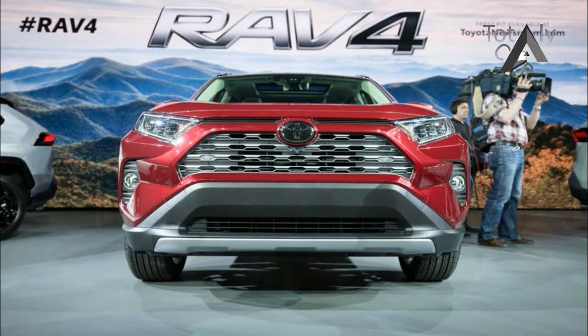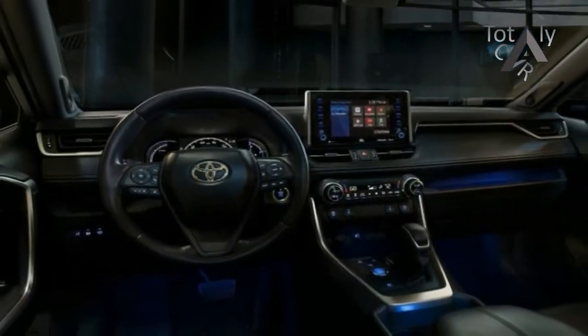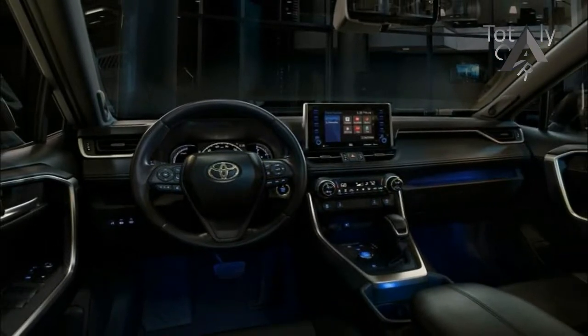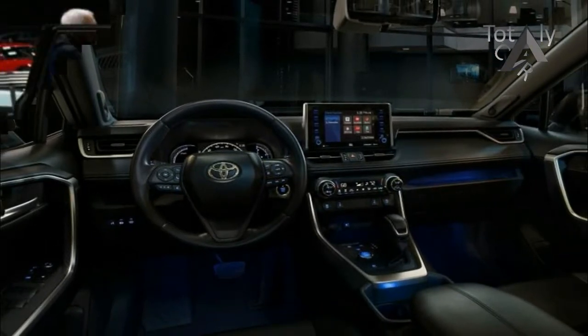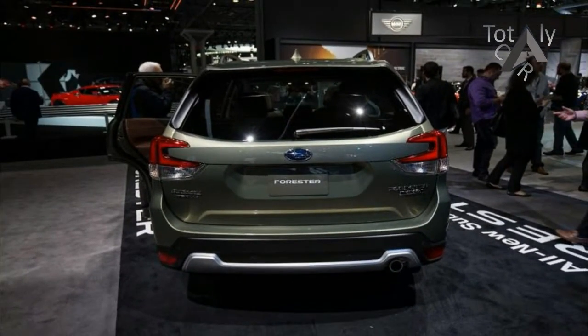Thanks to the new TNGA architecture, also used by the new Camry and Prius, the overall design is lower and wider for more flattering proportions. The wheelbase grows 1.2 inches, width grows 0.4 inches, and height shrinks 0.2 inches.